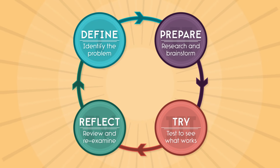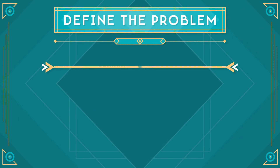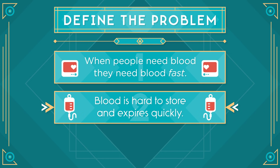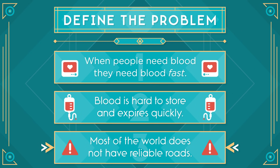Let's take a look at how this process is used in the real world by looking at where I work, Zipline. At Zipline we started by defining the problem. First, when people need blood they need blood fast. Second, blood is very hard to store because there are many different types and it expires quickly. And third, most of the world does not have roads we can rely on for delivery.